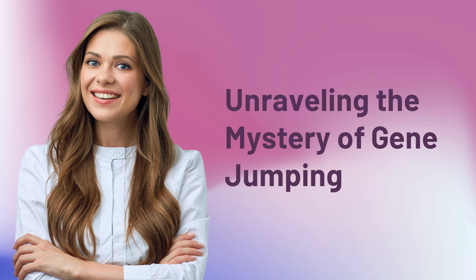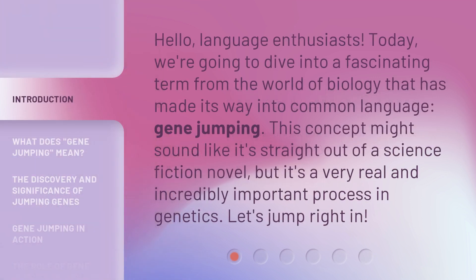Unraveling the Mystery of Gene Jumping. Hello, Language Enthusiasts. Today, we're going to dive into a fascinating term from the world of biology that has made its way into common language: Gene Jumping. This concept might sound like it's straight out of a science fiction novel, but it's a very real and incredibly important process in genetics. Let's jump right in.